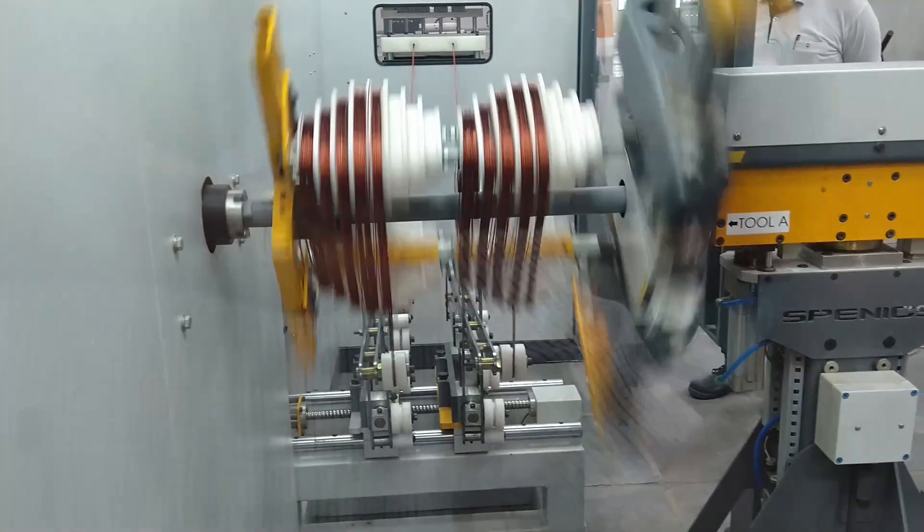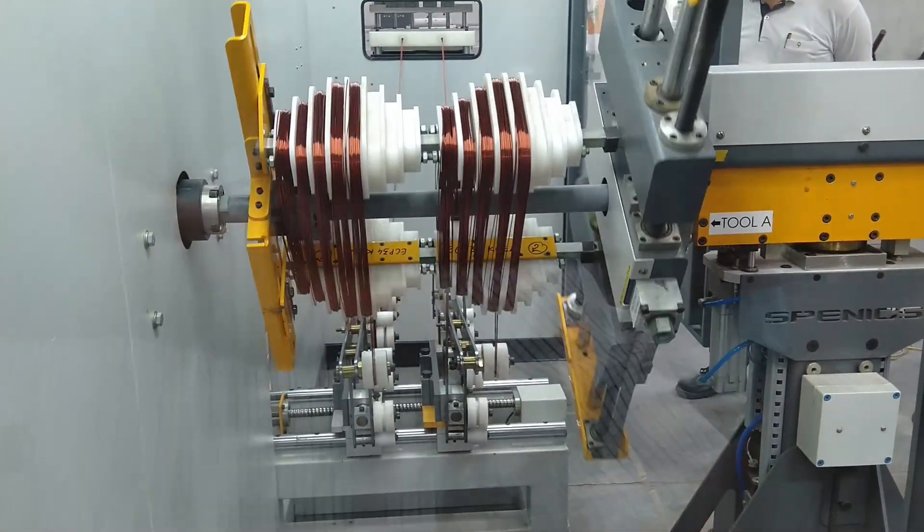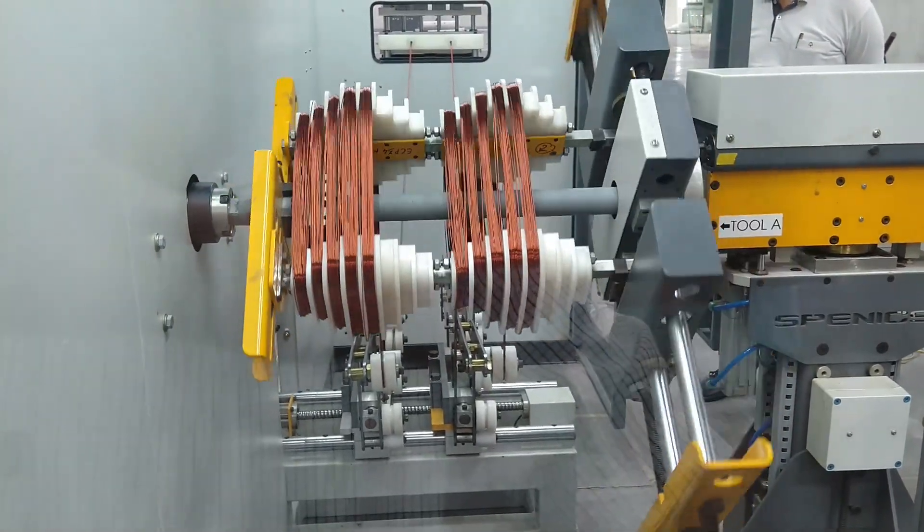Doors are kept closed during winding for operator safety. The machine has interlocks for door opening during the cycle.